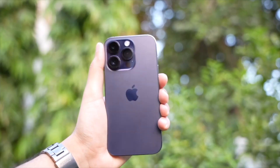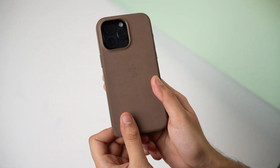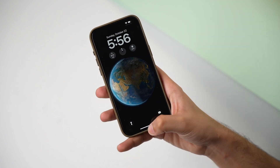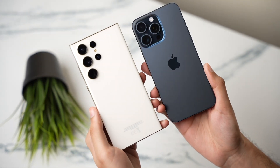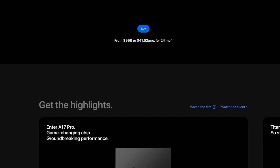Before this, I always preferred the regular Pro model mainly because of the weight. The Pro Max model with a stainless steel frame after applying a case was heavy as a brick, but this year thanks to the titanium frame the Pro Max model is lightweight and has a similar weight in hand like the Galaxy S23 Ultra.